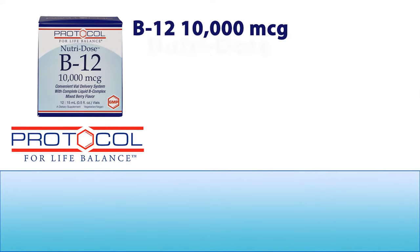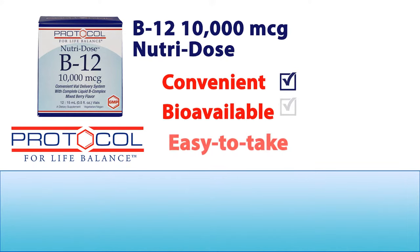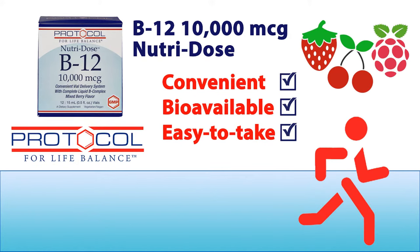B12-10,000-MCGs NutriDose — these individually dosed vials provide a convenient, bioavailable, easy-to-take liquid B-complex formula that is quickly absorbed to deliver rapid, energizing nutrition, naturally flavored with a blend of raspberry, strawberry, and cherry.